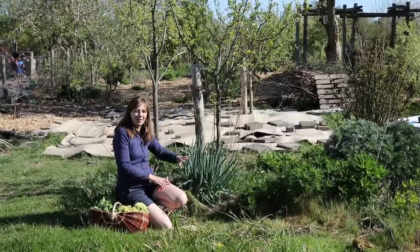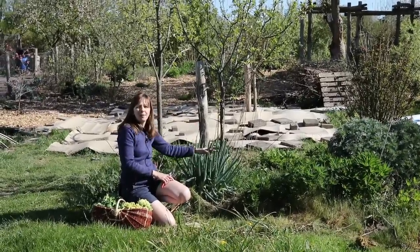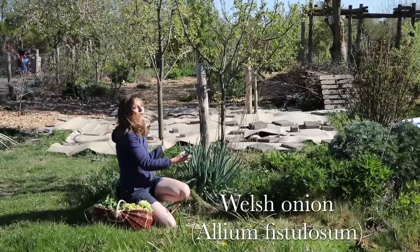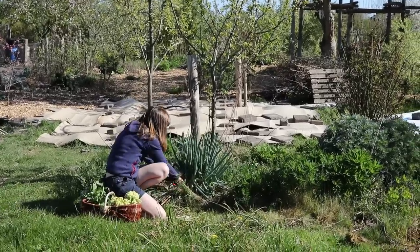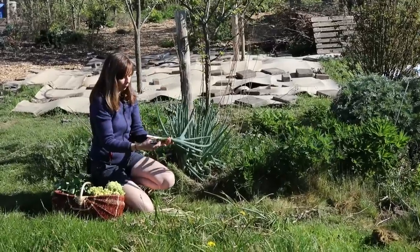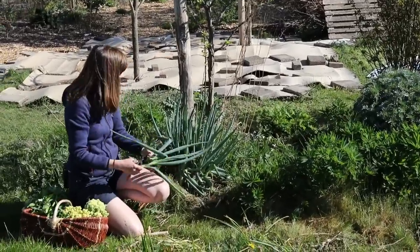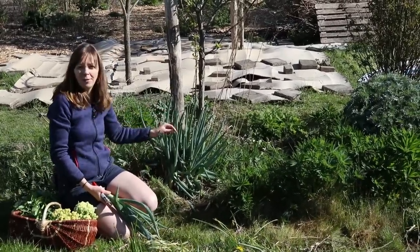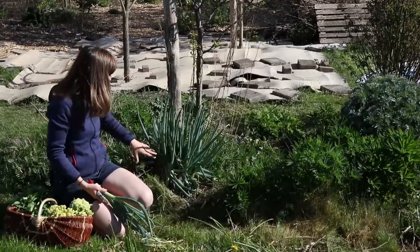Another of my fruit tree guilds features another super useful perennial vegetable — this Welsh onion, which forms large clumps. It's easily grown from seed and is super useful at this time of year when you can use it as a spring onion. This plant is about four years old and I'm planning to harvest some seeds this year and try to propagate it. You could also divide the clumps.